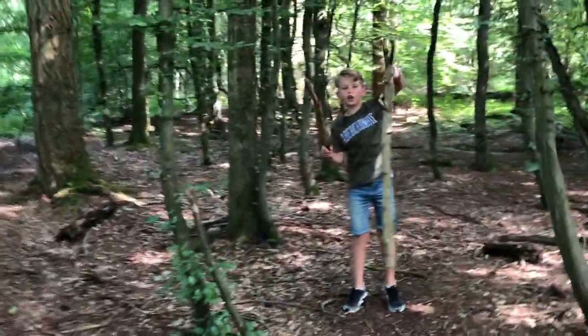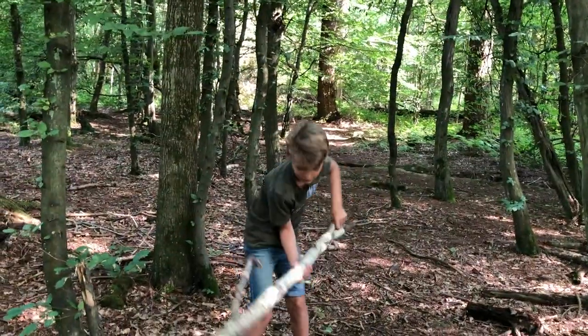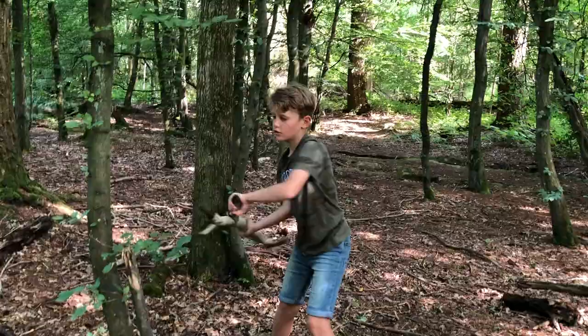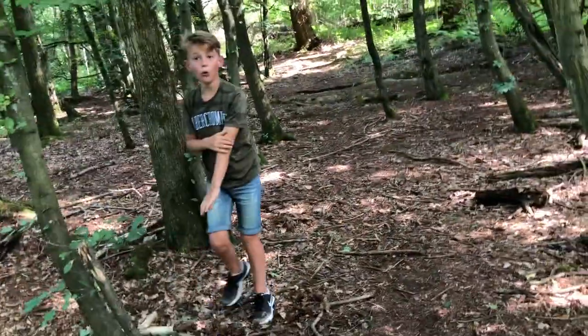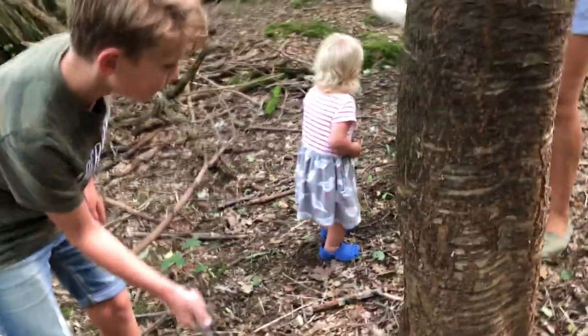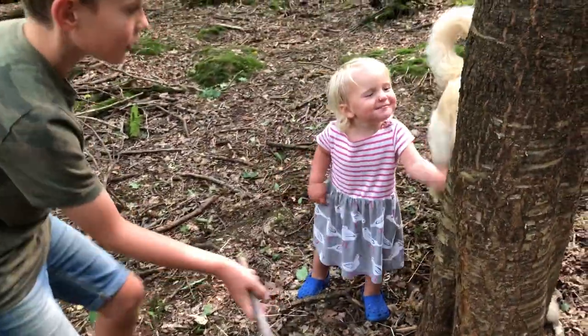Which one should I use? This one? Or should I use this one? Guys, I see a hand! I see a hand! Amelie, go bang! Bang! Bang! Bang, bang, bang!